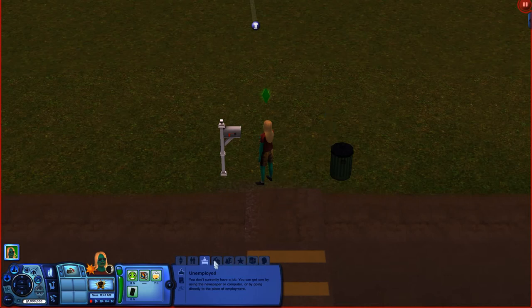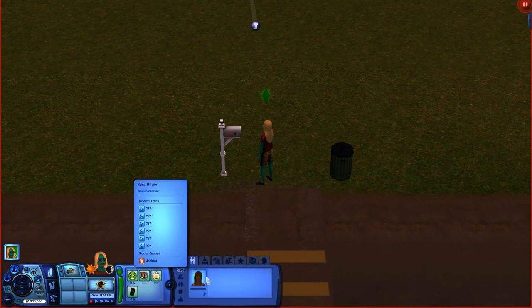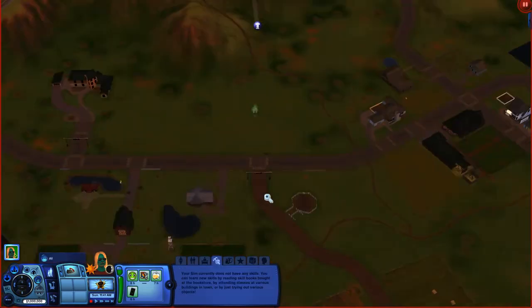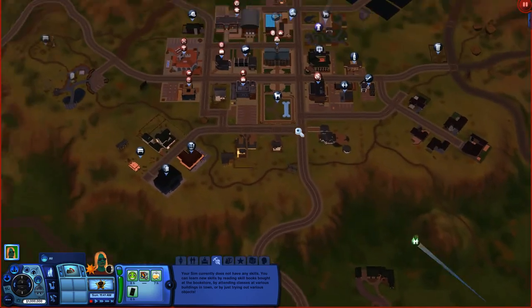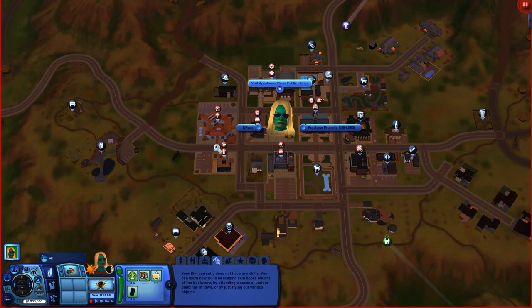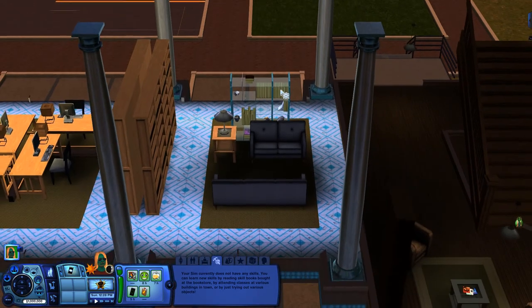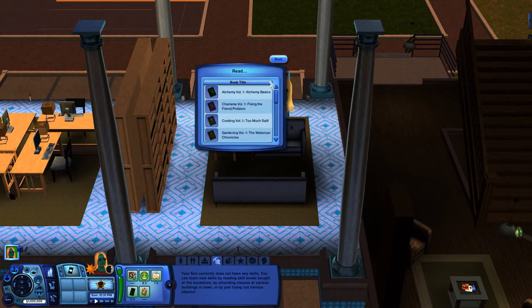As you can see here at the bottom, I'm in the skills tab and my Sim has no skills. I also want to mention that your relationships will have a factor for your charisma skill. So what I'm going to do is hit the M button to bring the world map up, and we're going to go to the library. Now that we're at the library, I'm going to click on the bookshelf and read Charisma Volume 1.